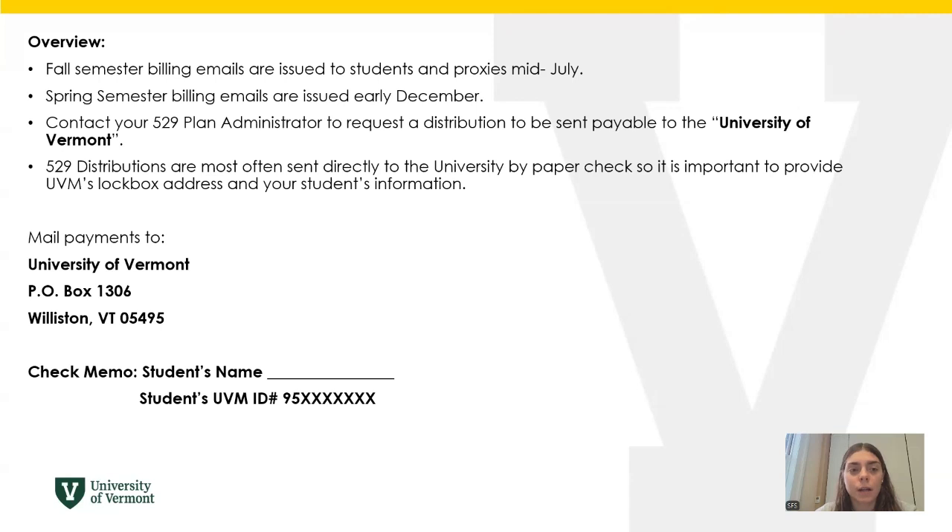You will need to contact your 529 plan administrator to request a distribution to be sent payable to the University of Vermont. 529 distributions are most often sent directly to the university by paper check, so it is important to provide UVM's lockbox address and your student's information.